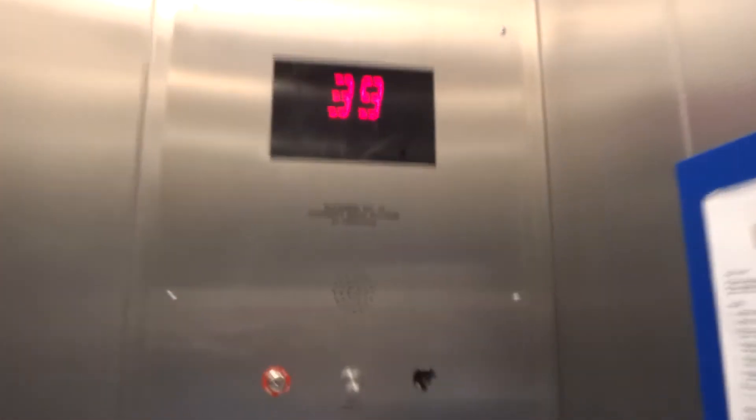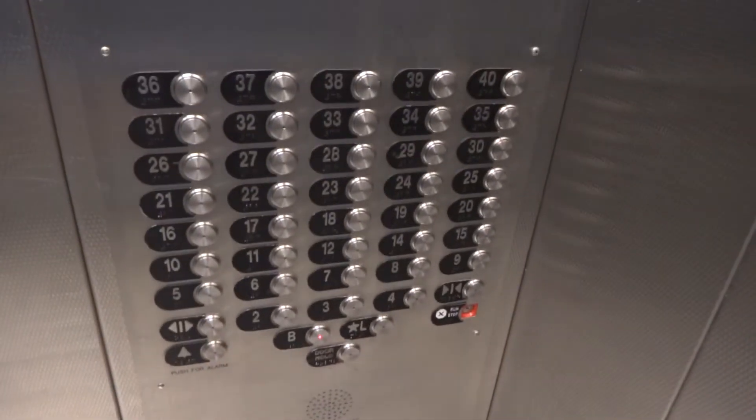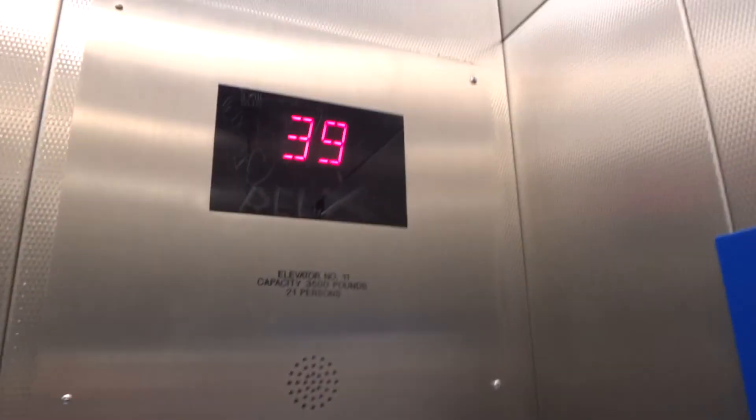This is a service elevator at Harbour Tower, Manchester Grand Hyatt, San Diego. Let's do the cab view first. There's Big Brother — I am filming, I don't care.